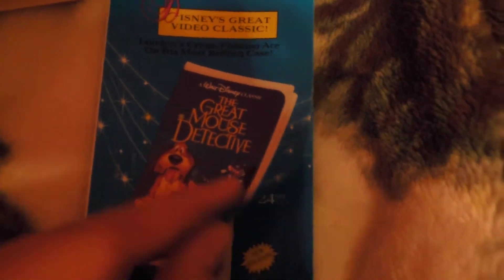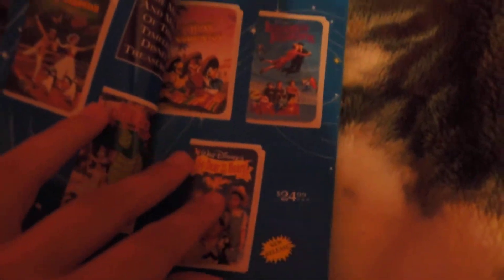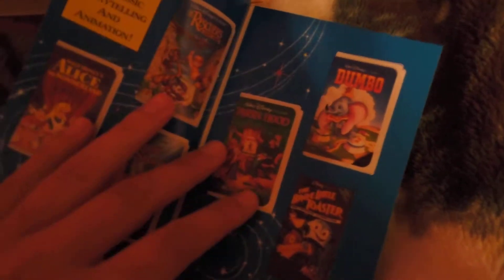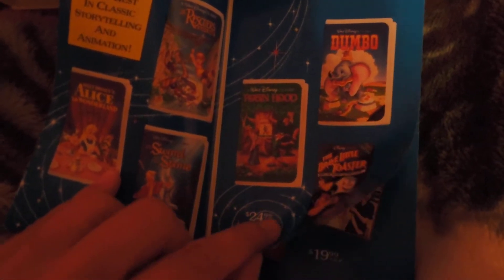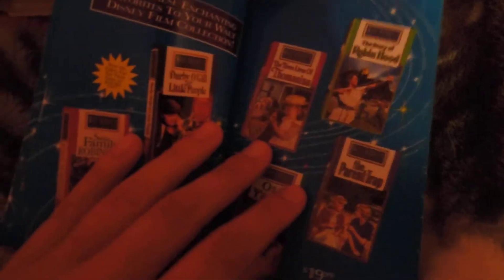The Great Mouse Detective, Mary Poppins, The Three Caballeros, Pete's Dragon, Dumbo, Robin Hood, The Rescuers, The Sword in the Stone, The Brave Little Toaster, and Alice in Wonderland.